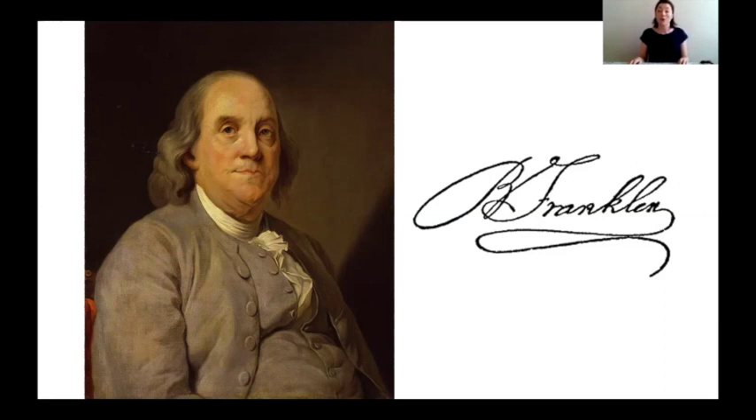Now I wonder if any of you know how they would have printed things like newspapers and books 300 years ago — they didn't have computers and couldn't just press print. They had to use a machine called a printing press, which works a bit like an ink stamp but on a much bigger scale. Ben Franklin was really good at printing, but he didn't always get along so well with his brother. So he ended up leaving Boston and moving to Philadelphia, another city in America, where he started his own printing press and was really successful.